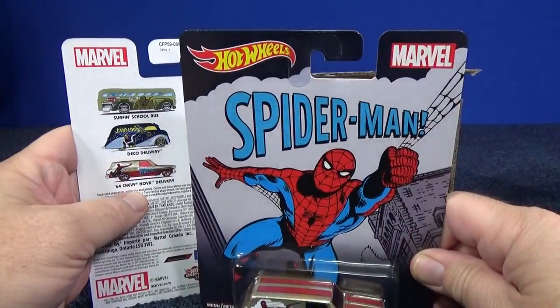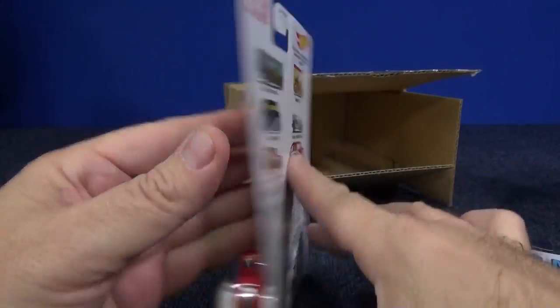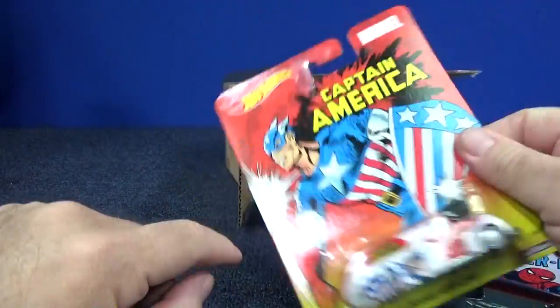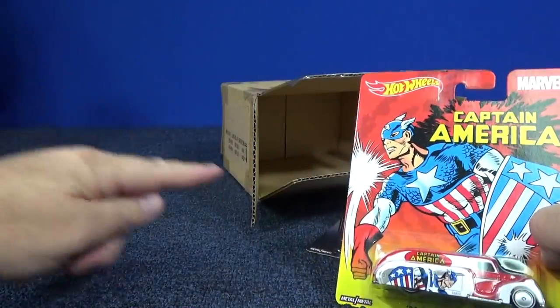I don't buy everything they release. There's Double Demon — it has two names, I think also called Prowler — with Wolverine. And then the Nova with Spider-Man, and the 38 Dodge Airflow. I liked the Airflow not only because it's red, white, and blue, but it's a pretty heavy casting.